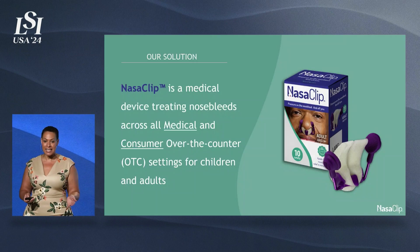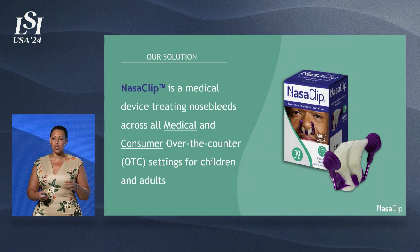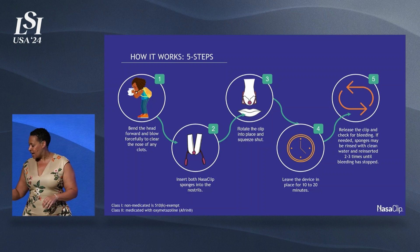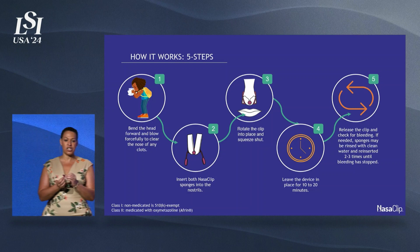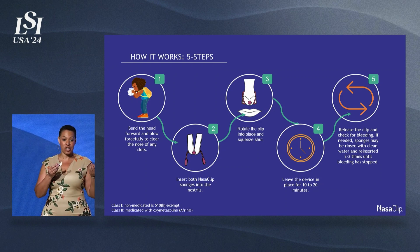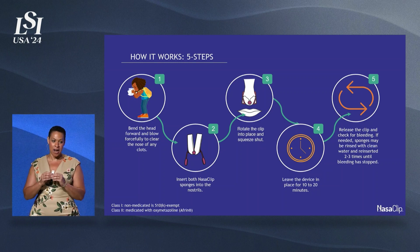And I came up with one: Nasoclip. It is a medical device for treating nosebleeds that works both in the consumer as well as medical setting, and is sized for pediatric and adults. The device has medical grade sponges that can be medicated. You can put an agent on them like oxymetazoline or Afrin. It helps direct the medication to Kesselbeck's plexus, which is the origin of bleeding for most anterior epistaxis.